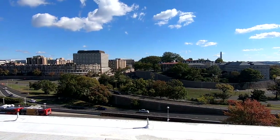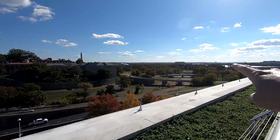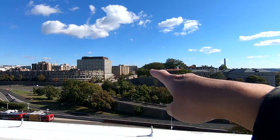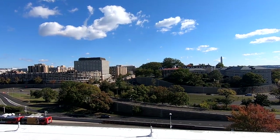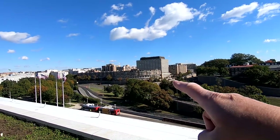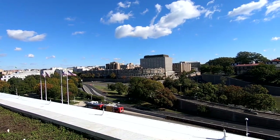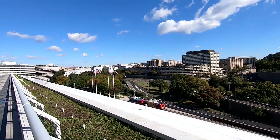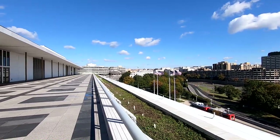E Street Expressway comes right off of I-66, which comes over here and then right out to E Street — I-66 ends right here on E Street, going right into downtown DC. And here is the old CIA headquarters building, though I think they still use it to some capacity. That's the view from the rooftop terrace of the Kennedy Center.